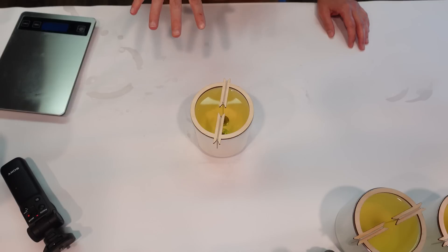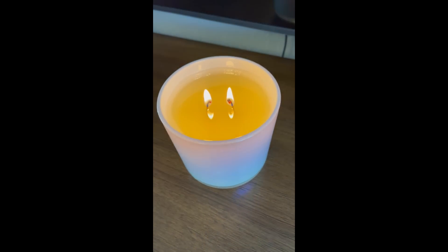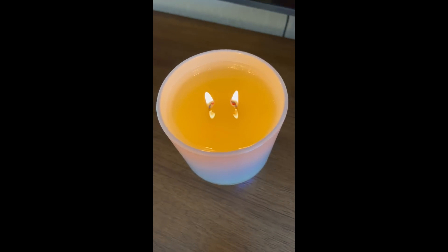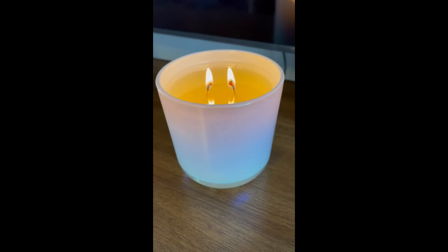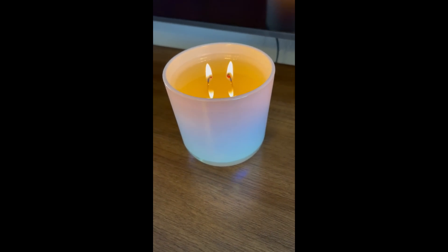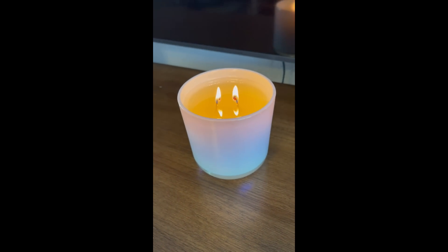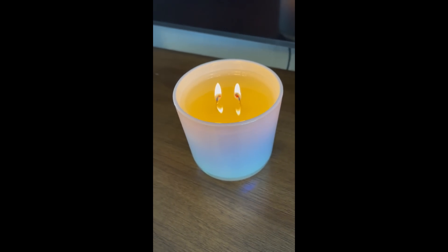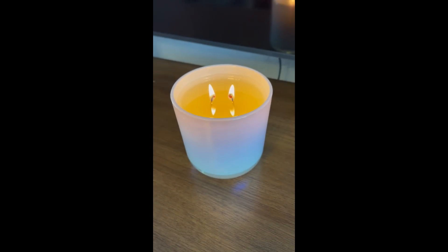This candle has been burning for just over three hours and it's doing really nicely. I've got a good melt pool almost reaching the edges of the glass and a nice flame — not too high, not too low. The scent throw is very good for just 24 hours of cure time; the smell is filling the room. Some of the sharper notes from the bottle have muted beautifully in the candle. I will definitely be making more candles with this fragrance. If you liked this video, please give it a thumbs up, leave comments or questions below, share it with a friend, and subscribe to my channel. Catch you on the next video — keep shining!